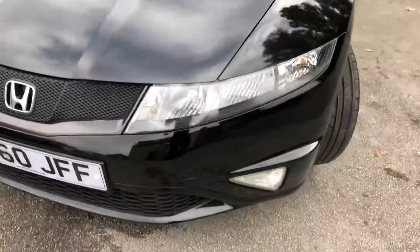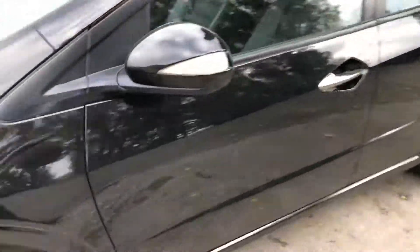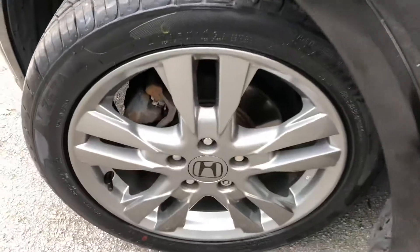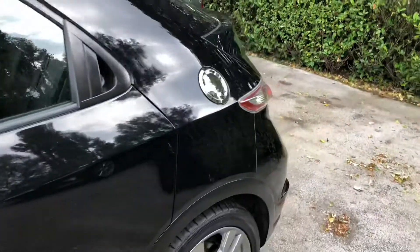This is a three-owner vehicle and, as you can see as you walk around the vehicle, it's in excellent condition. It's also been maintained with a service history which consists of six stamps; the last one was carried out at 58,000 miles on the 24th of March 2018.